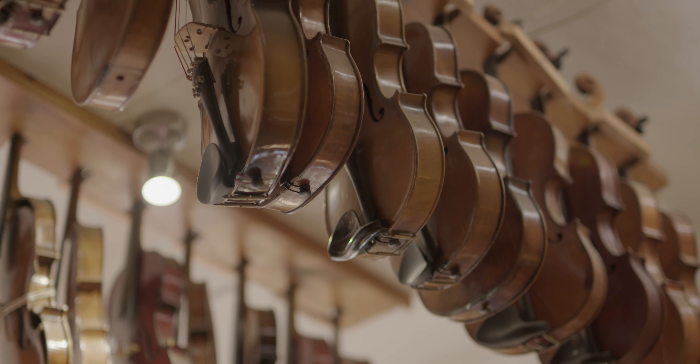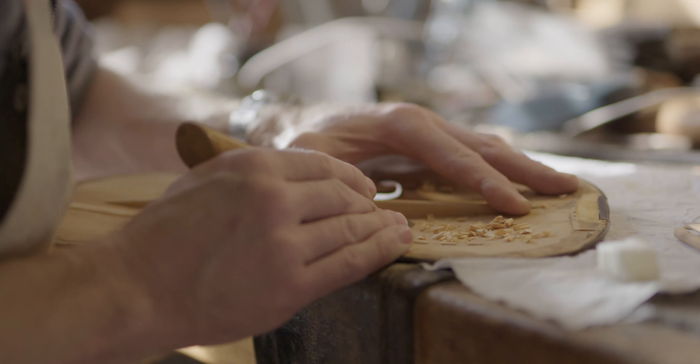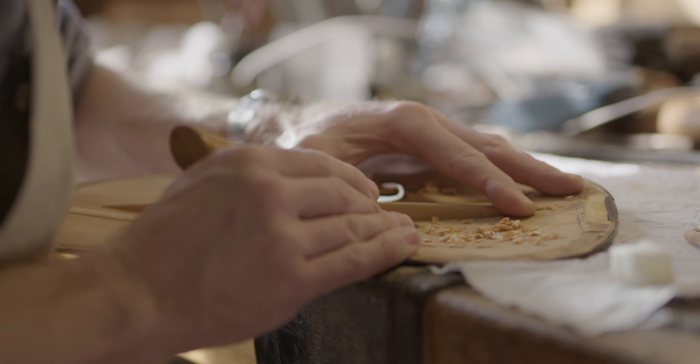I don't think I have many days where I don't look at this shop and think how lucky I am to have it. The first thing that gives me a love of what I do is where I work and who I work with. So that's the fundamentals of my day, which is what makes it enjoyable.